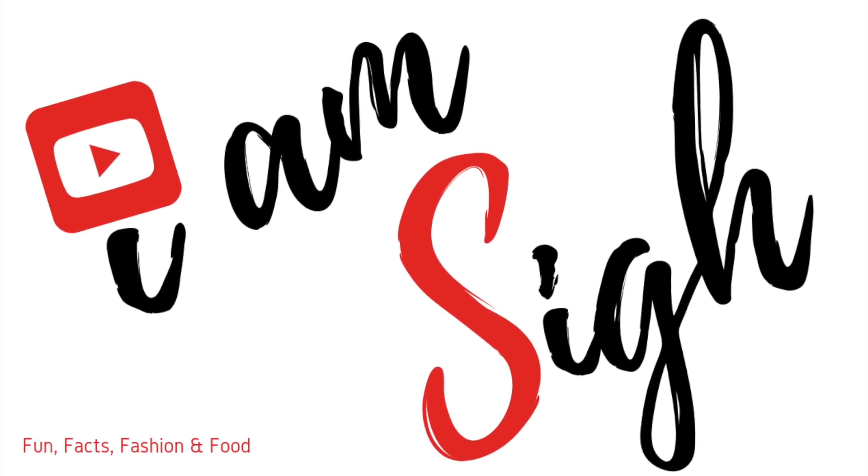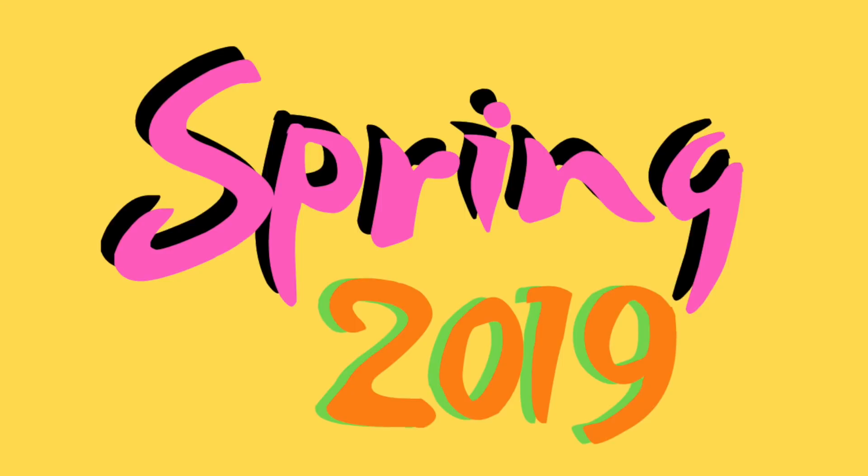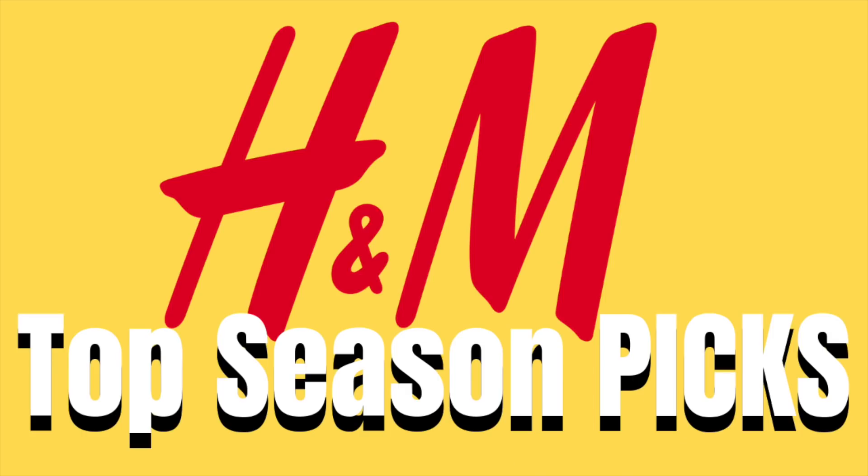Hey there, it's me Sai. This is another fashion episode where I will be sharing my top season picks from the spring season this year, particularly from H&M. Keep on watching and enjoy!